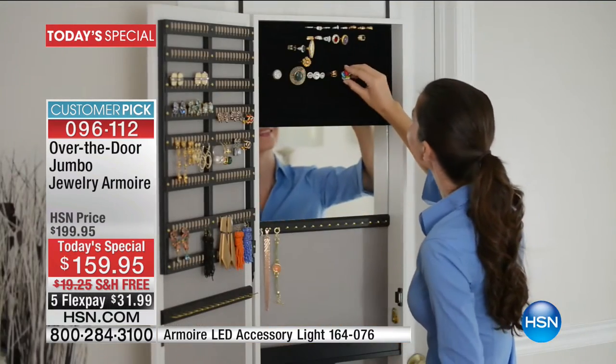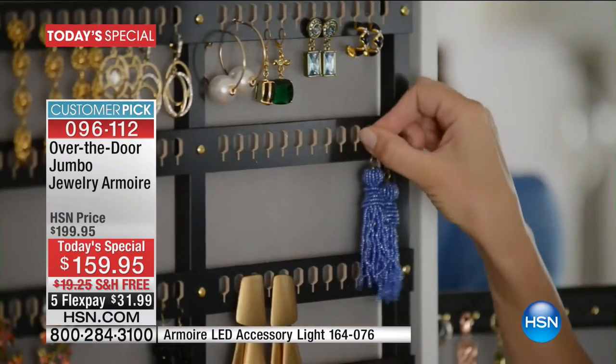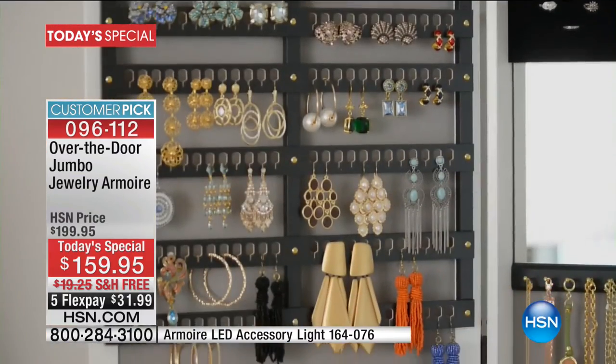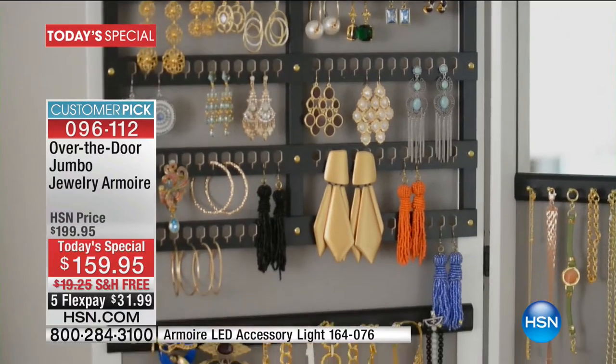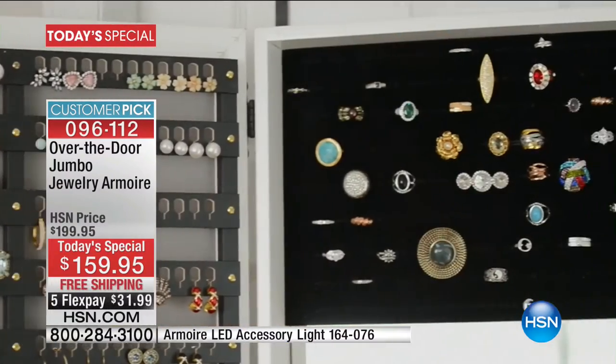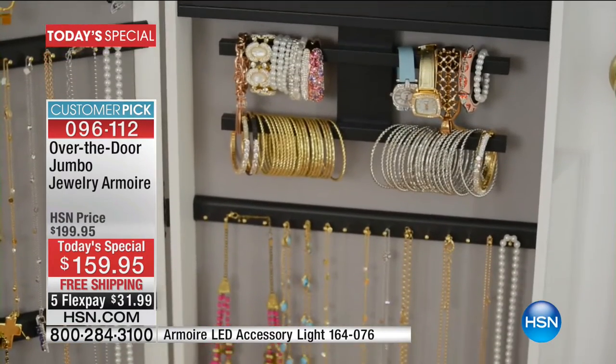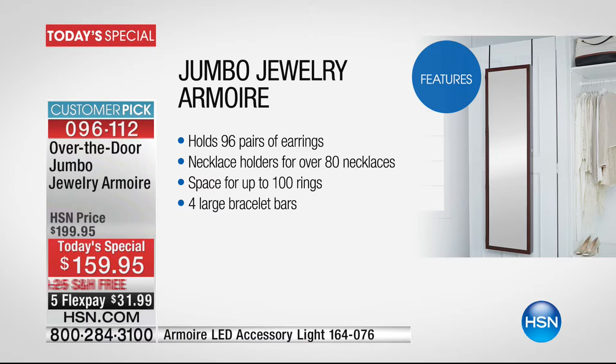The fun part is when you get it home. The hardest part is getting it out of the box because it's packed so well. Then you fill it up — and that is where the fun begins. Because we have armoire parties. When people get their armoire, they have some girls over, a little wine, a little coffee, and they fill up their armoire and tell the stories that the jewelry holds.